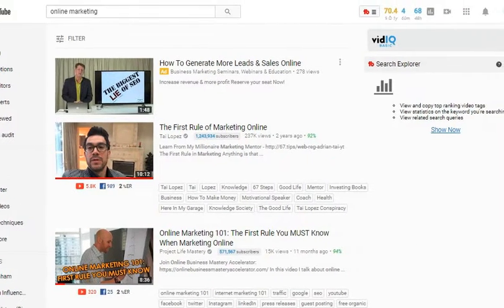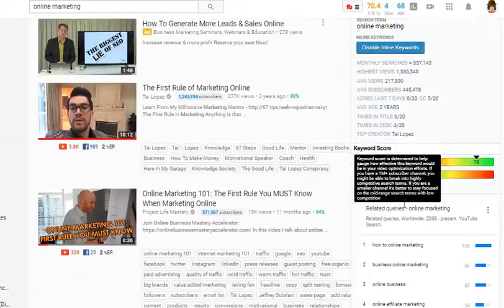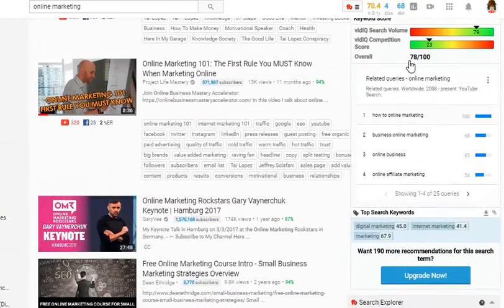If you scroll over here, you can see — for 'online marketing' — the monthly searches. It's over 300,000 monthly searches on this topic. The highest views pertaining to this topic on the videos is around 1 million. The average views is over 200,000. Average subscribers are 400,000 and up — that's the average subscribers. And it also tells you the average age of the videos, around two years, with some probably longer than that or some just a couple months ago — that's the average history of the video.